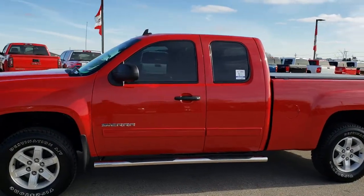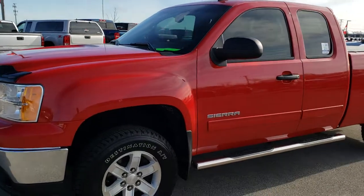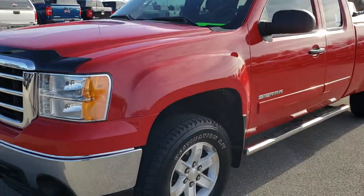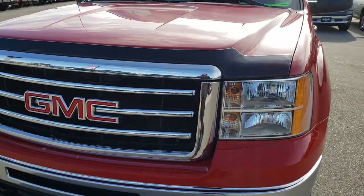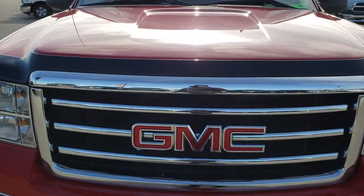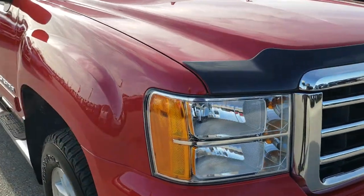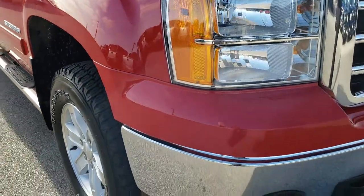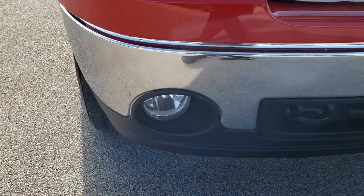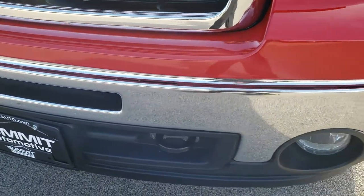This is stock number 9794. We are here at Summit Automotive in Fond du Lac, Wisconsin — your new and used light-duty truck headquarters. Today we are checking out this extremely clean, good-looking 2013 GMC Sierra 1500 extended cab short box. This truck has the 5.3 liter V8 motor. From this HD video you will be able to tell just how clean this truck is all the way around.